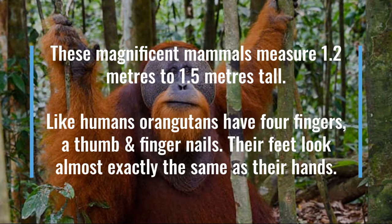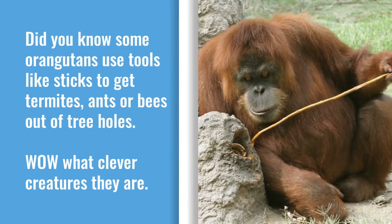Like humans, orangutans have four fingers, a thumb and fingernails. Their feet look almost exactly the same as their hands. Did you know some orangutans use tools like sticks to get termites, ants or bees out of tree holes? Wow! What clever creatures they are!